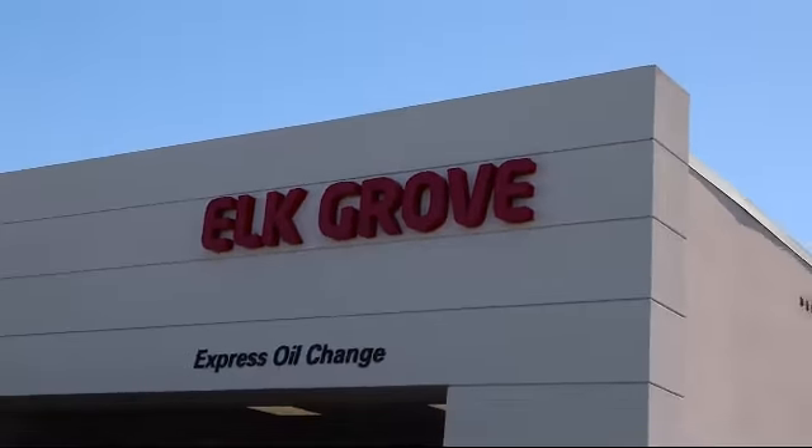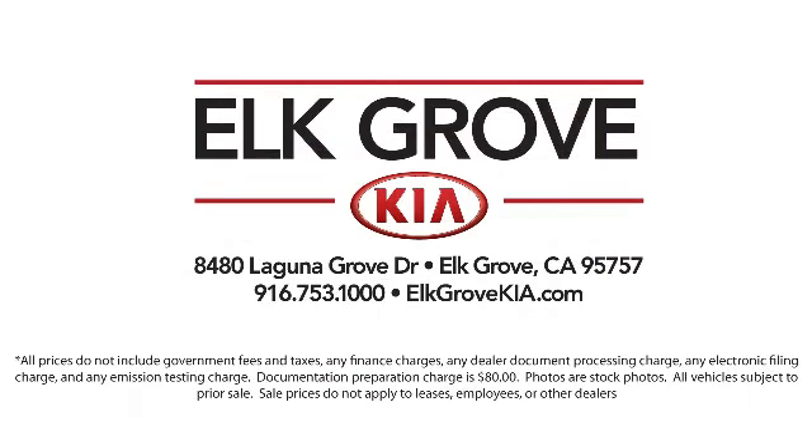We have some of the best lease and financing options available anywhere. So regardless of what your financial situation is, you can rest assured that our team is standing by to find a plan tailored to your needs.